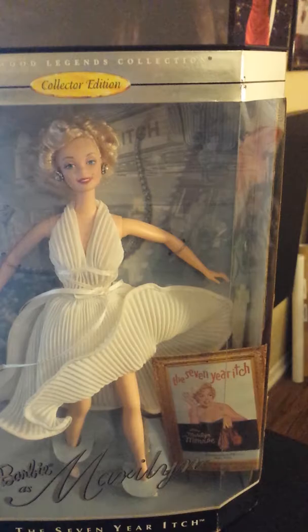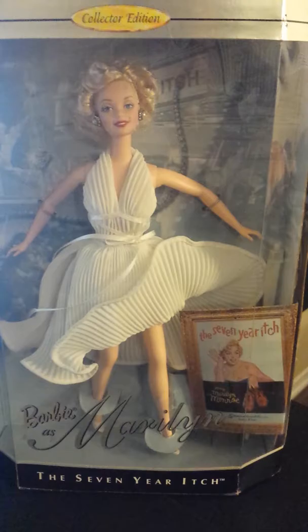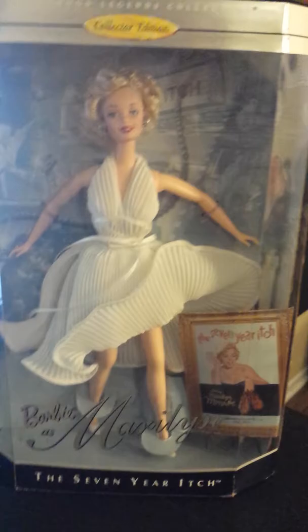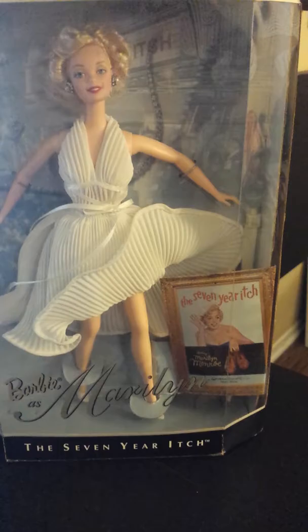This is the Barbie as Marilyn doll from the 7 Year Itch. It is part of the Hollywood Legends collection, which includes other dolls such as The Sound of Music, Gone with the Wind, Audrey Hepburn, Elvis Presley, James Dean, and more. I got this doll on Amazon for $40, which is an amazing price because this doll is easily worth $100 or probably even more.